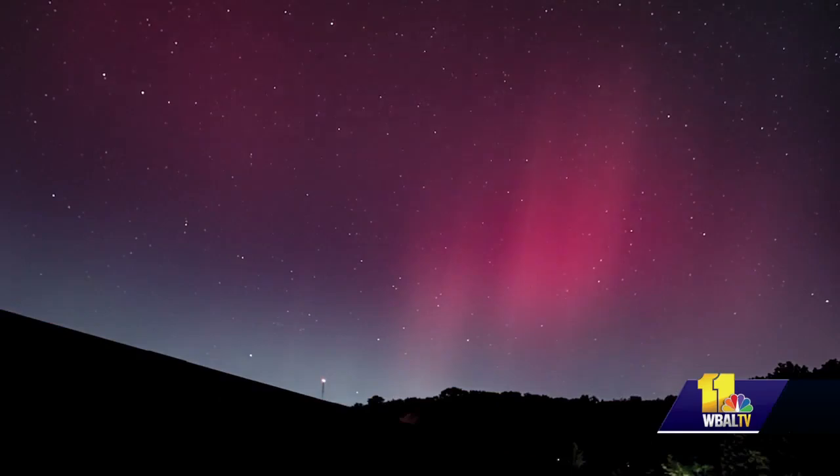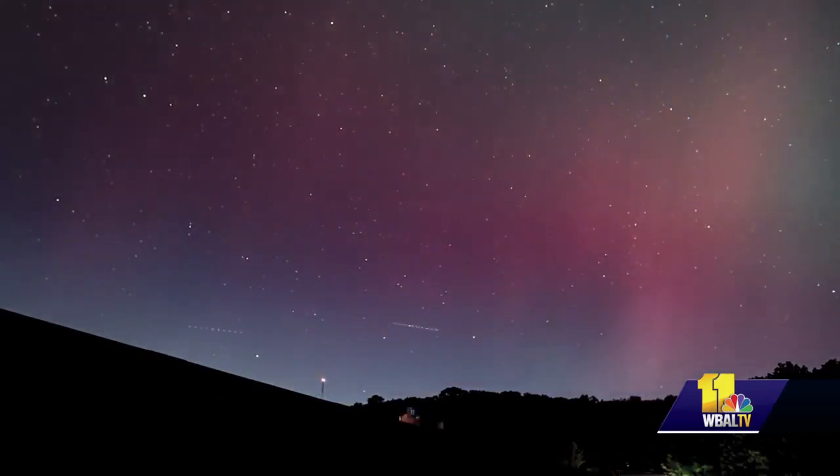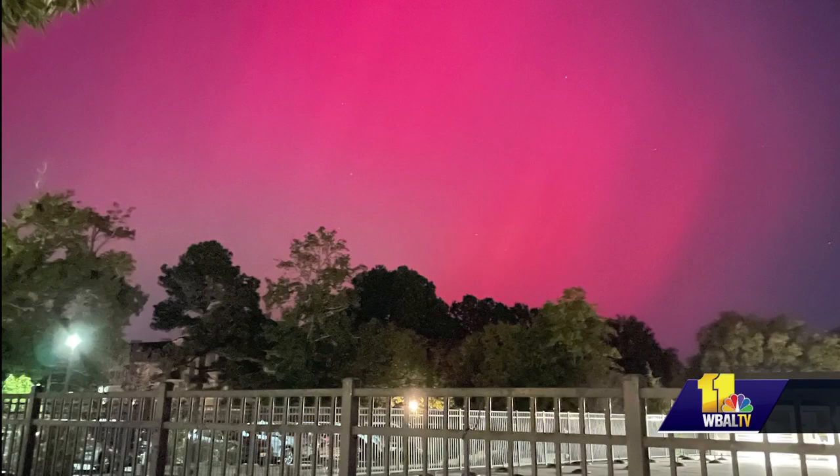The blues are usually lower in the atmosphere, so closer to Earth. And then those beautiful reds and pinks, those are higher gases in the atmosphere. She says you should be able to see it again tonight.